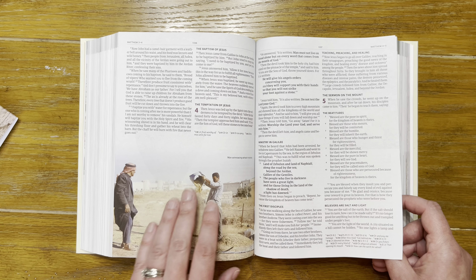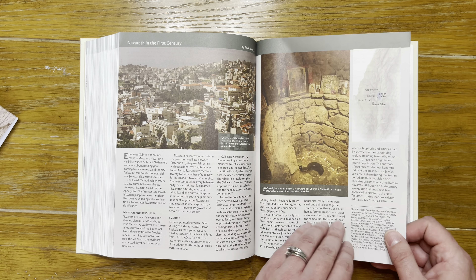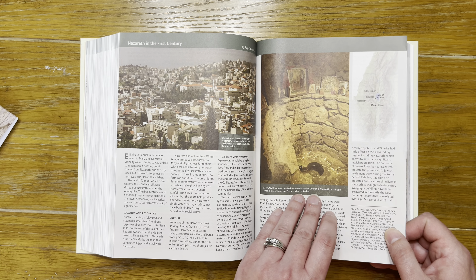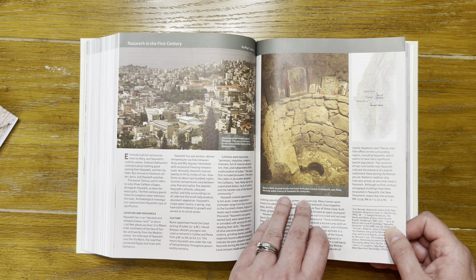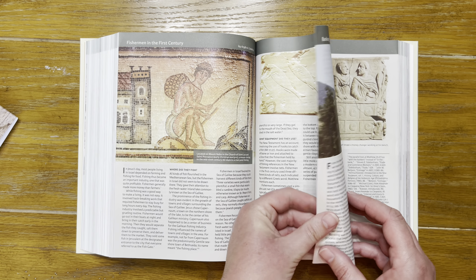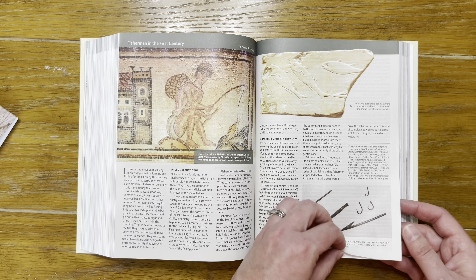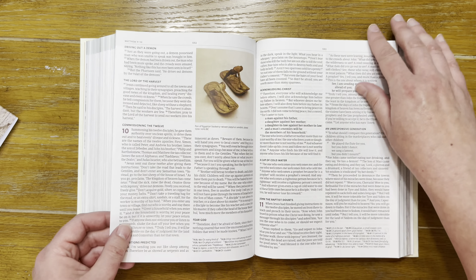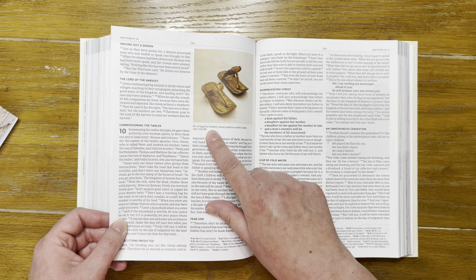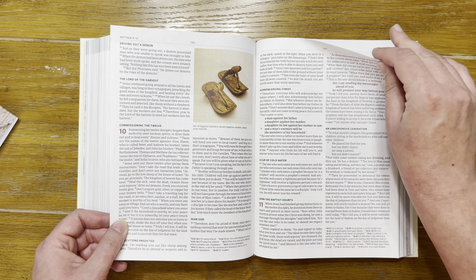We're talking about the genealogy of Jesus now. Here's a man winnowing wheat in Jordan — that looks pretty modern-day. And there's Mary's Well, located inside the Greek Orthodox Church in Nazareth, which was likely the only water source of Nazareth for centuries.